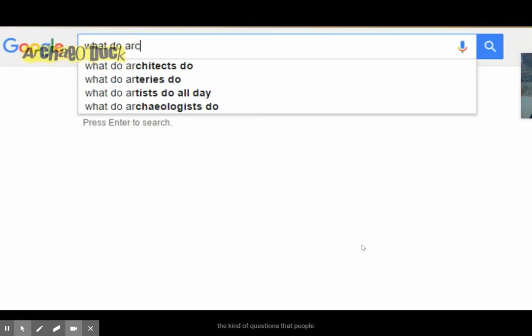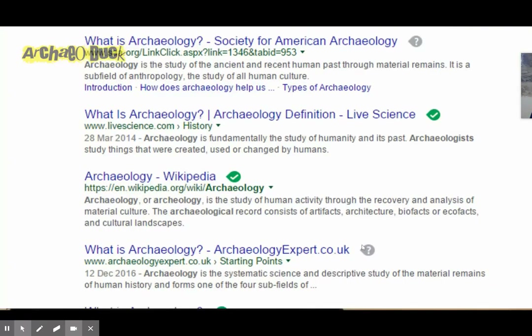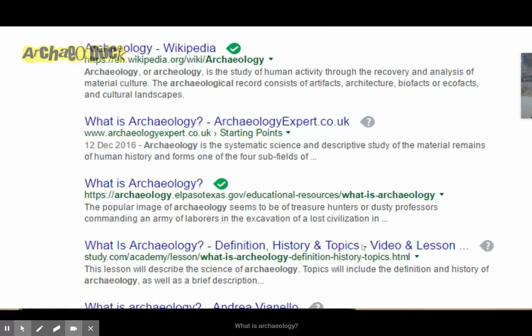But for now I'm all alone, so what I did is I went to Google and had a look to see the kinds of questions that people often ask about archaeology. What is archaeology? Well, a lot of people will tell you that archaeology is digging up old stuff. And those people would be absolutely right.